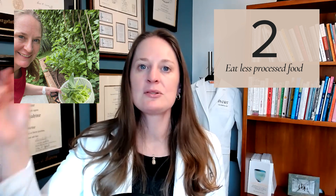Number two: eat less processed food. The more processed a food is from the farm to your table, the more it's going to be exposed to phthalates and other endocrine disruptors — from the food containers, PVC pipes, and storage involved in getting it from the farm to the table. So less processed food will be more beneficial.